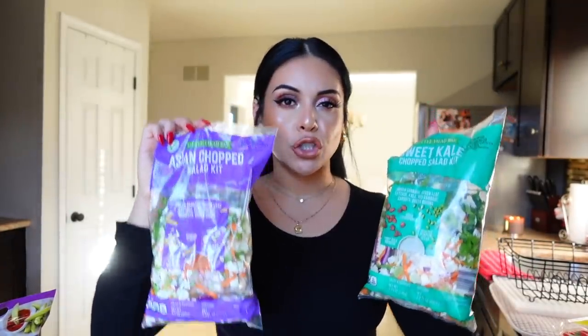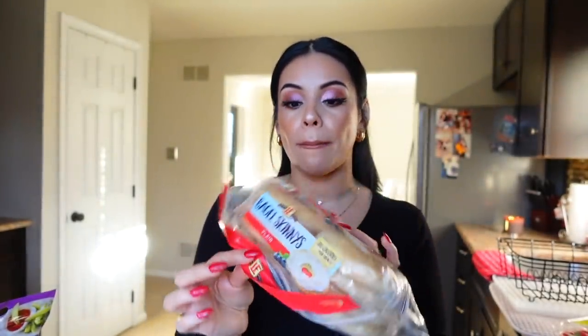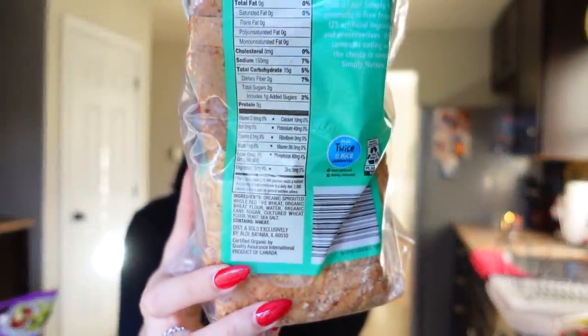My favorite salad kit is the Asian chopped salad kit — it's delicious, you could even top it on a burger or use it in wraps. I can get two salads or two bowls out of each bag, so four total. I also got some bagel skinnies — great with cream cheese or butter for breakfast and only 110 calories per bagel. I also got this organic sprouted ancient greens bread, kind of like a Dave's Killer Bread dupe, 80 calories per slice with minimal added ingredients.